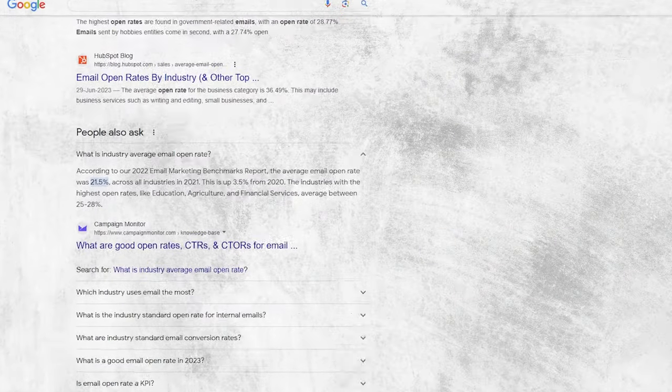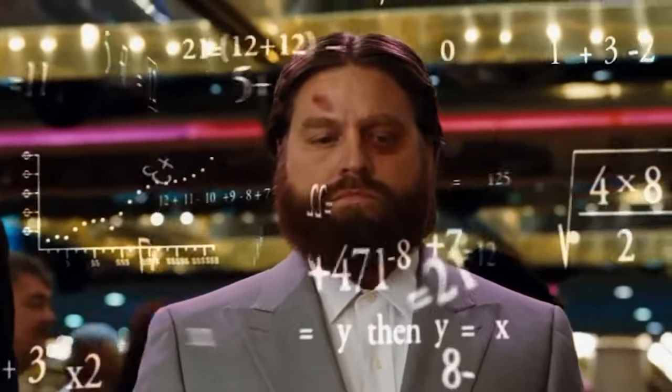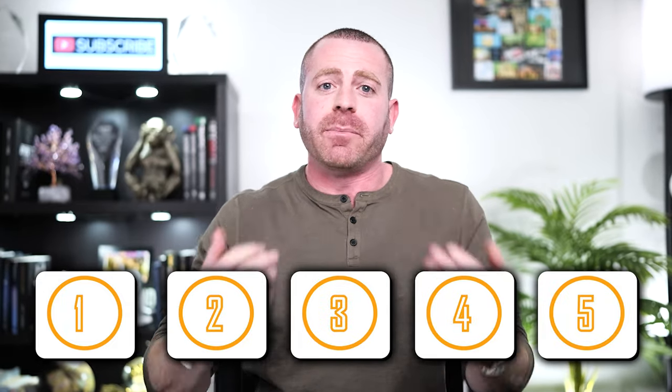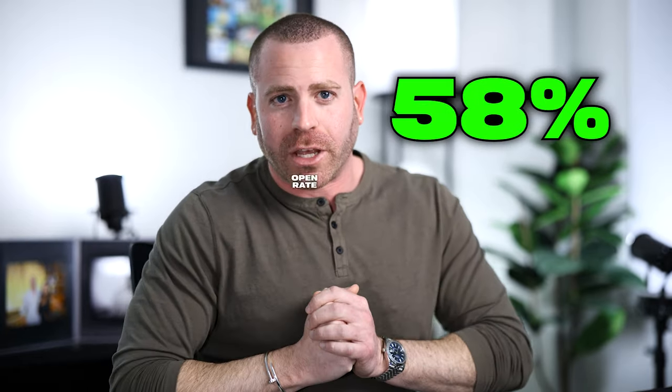I figured out how to get a 58% email open rate as a beginner, just by testing it out and sending thousands of emails over the past year. The industry average email open rate is only 21%, so you might be wondering how on earth I got 58%. It was actually very simple and anybody can do it from their very first email. I created a system with five steps that I'm going to walk you through — it wasn't just one strategy, it was a combination of everything working together.